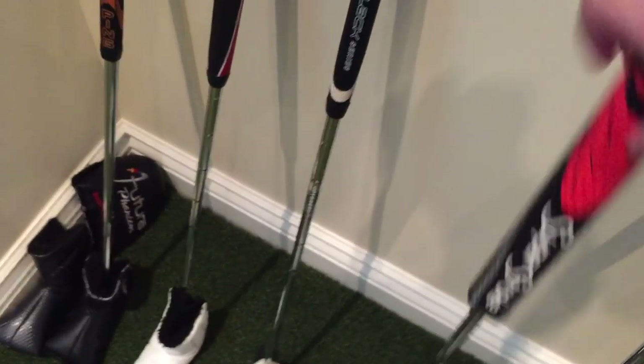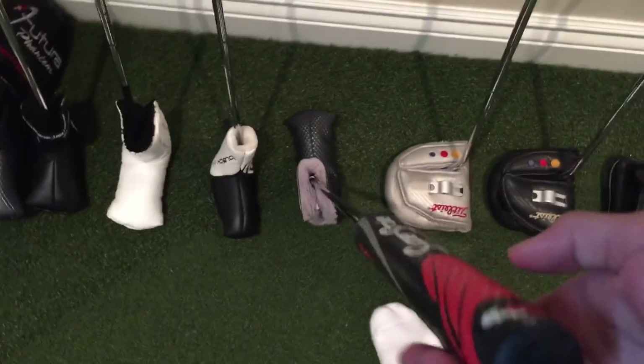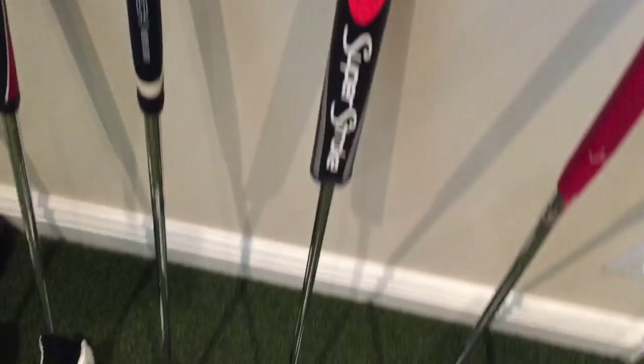Some cool background behind it. And then this is my Scotty Cameron with the FATSO grip — I think it's like a FATSO 3.0. I'll do a video of what these FATSO grips do if anybody's wondering.